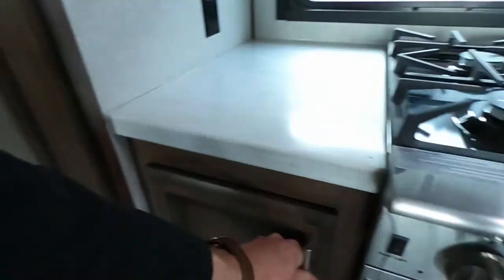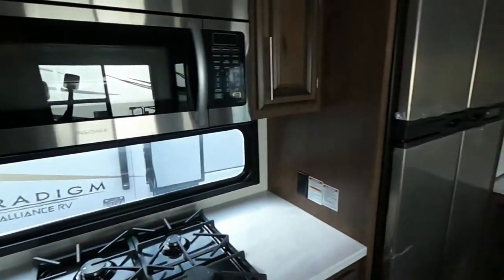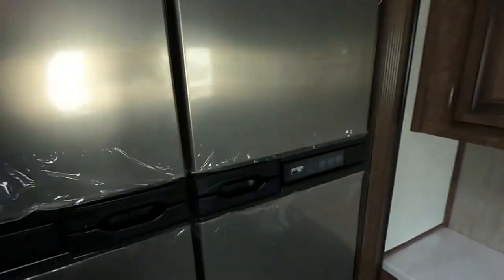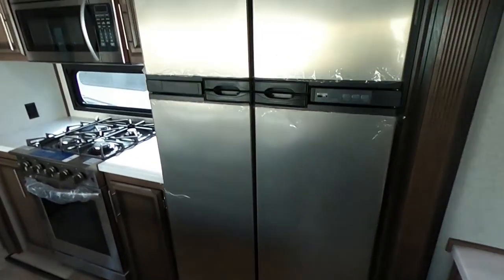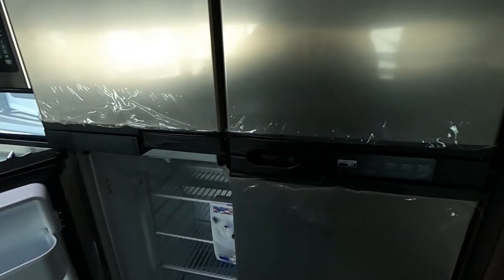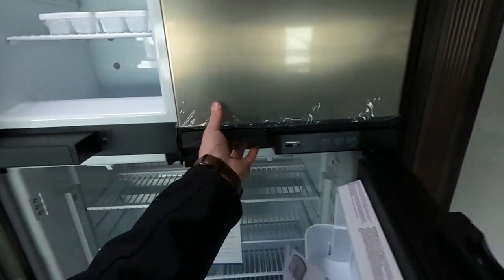And then we have a massive pantry — guys, this pantry is huge, and each one of these shelves will hold 50 pounds worth of stuff. Let me know in the comments what you guys would cook in this thing. This refrigerator is enormous — it's a gas and electric refrigerator, with two doors for the fridge and two doors for the freezer.